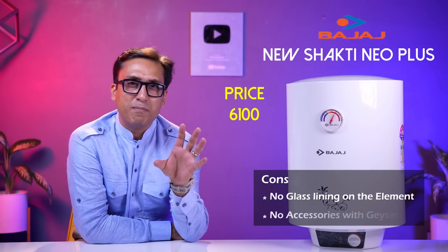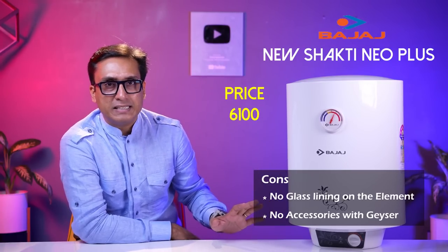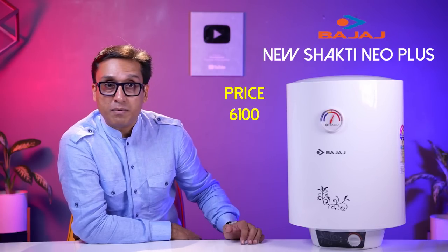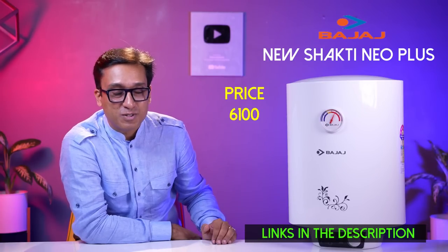One more thing: if you get Bajaj installation done, it is free, but Bajaj will not provide free accessories. I know it's 300-400 rupees, but this is why Bajaj has reduced the cost a little — it is 6,100 rupees. Go to the description box for the link. Check it out.